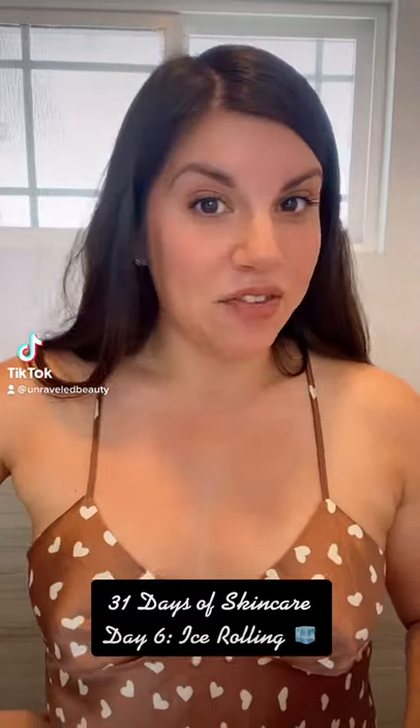We are on day number 6 out of 31 days of skincare and today we are going over an ice roller. I have the ice roller from the Skinny Confidential. It is worth the investment.